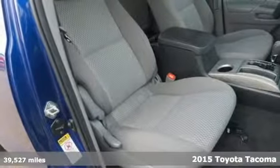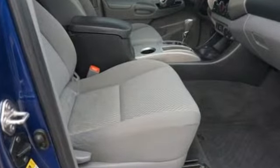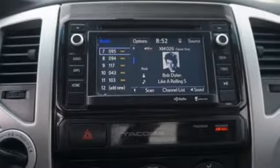It comes with all the amenities you need: external memory control, wireless phone connectivity, manual tilting steering column, USB port, and manual telescoping steering column.